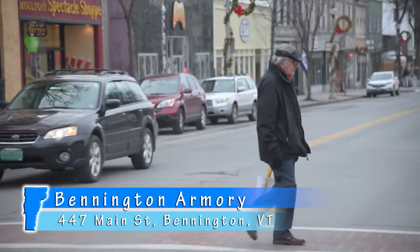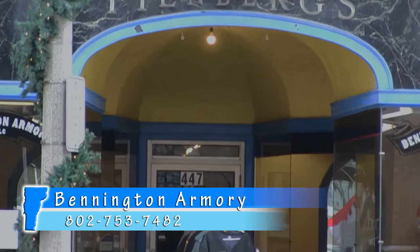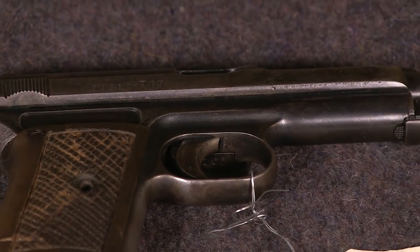So whether you're walking, driving or hiking on through, make sure you stop at Bennington Armory to get your fill of rifles, pistols, antique firearms, war memorabilia or just some good old fashioned conversation. More to come on the Visitor's Guide next.